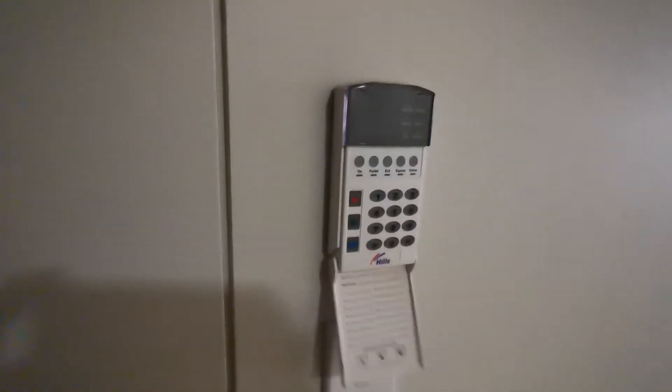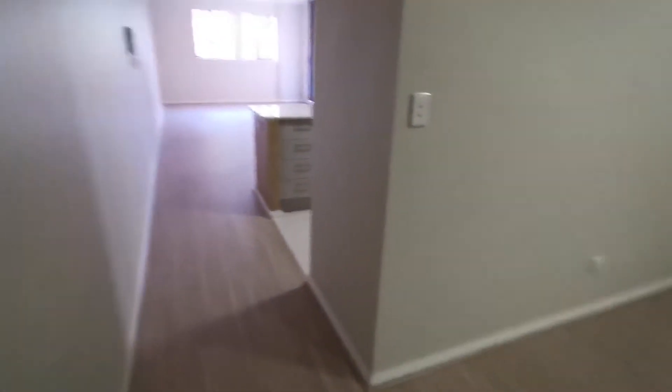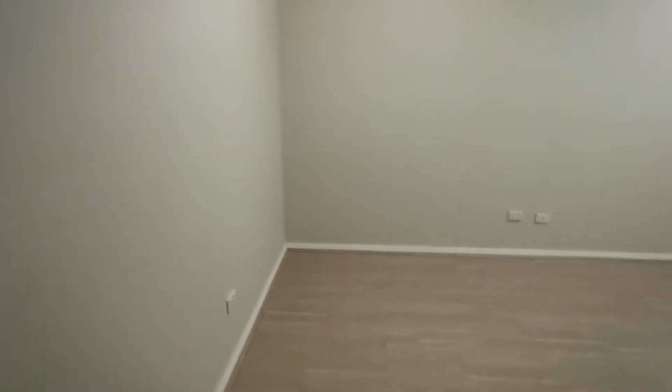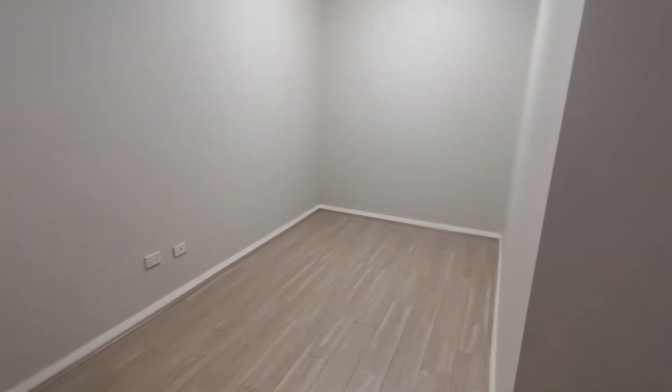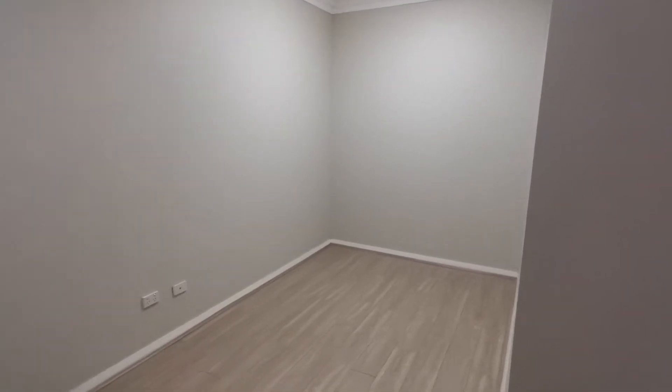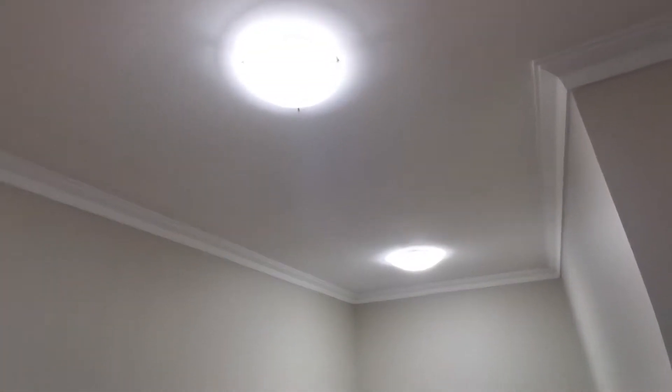First, you have your intercom. On your right side you will meet your first huge study. This study is more than 10 square meters, so you can use it even as a fourth bedroom, theater, office, or anything you want. It's multi-functional with enough light for an office.